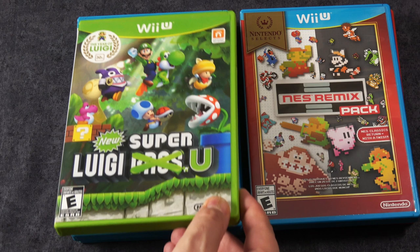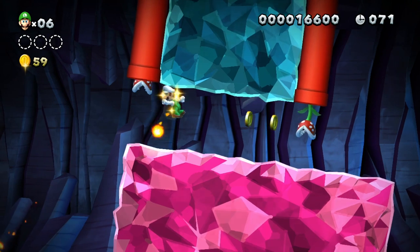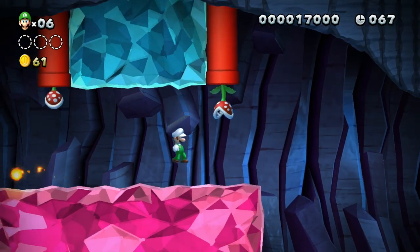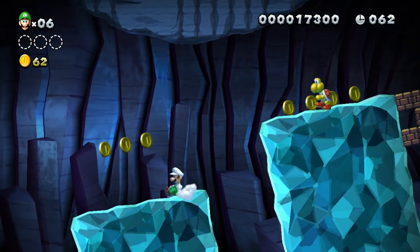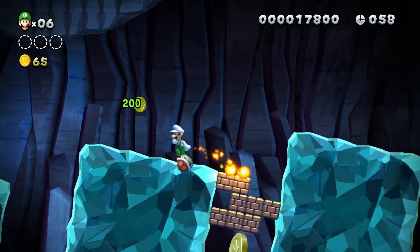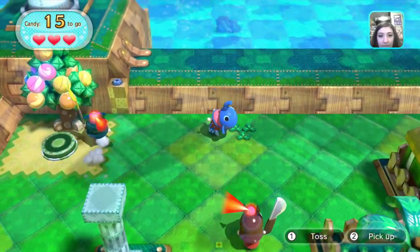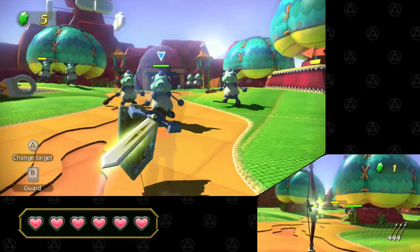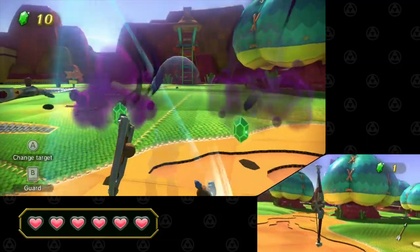New Super Luigi U. The thing that stands out for me with this — obviously it's a really fun game, this came out the year of Luigi — but I love its green case. I believe it's the only green case that was released on the Wii U. And then of course Nintendo Land, which was designed to be kind of like a demo for the Wii U to show off a lot of its different functionality. I played through some of this. I think it's better as a party game, but it's still cool.